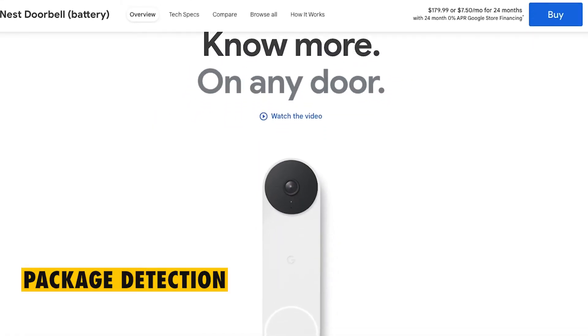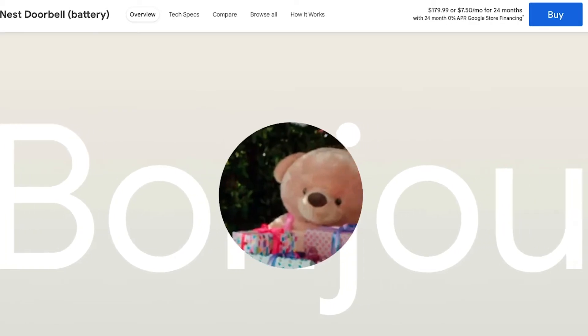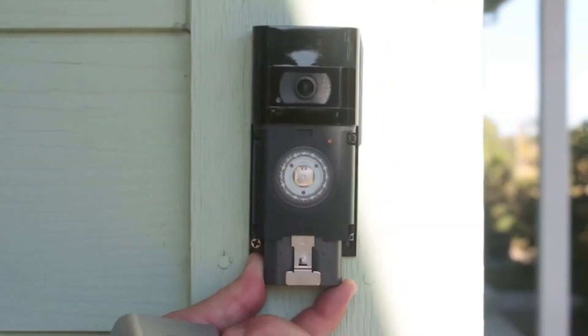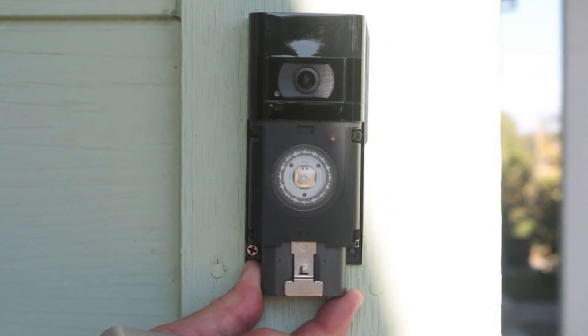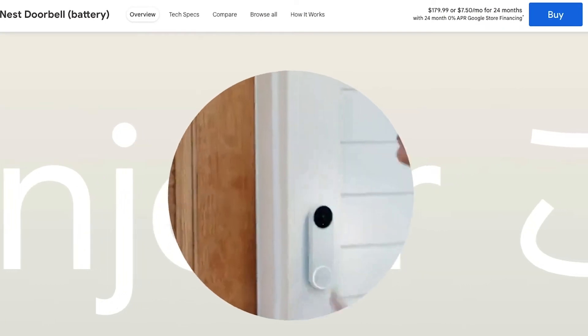Package Detection. The Package Detection feature is only available in the Google Nest Doorbell, and will alert you whenever a package has been dropped and when it has been picked up. The Ring Video Doorbell 4, on the other hand, does not come equipped with this feature, but it does have the Person Detection feature that's available in both units. Therefore, if you're interested in a video doorbell that comes complete with a Package Detection feature, then the Google Nest Doorbell is the unit to settle with.